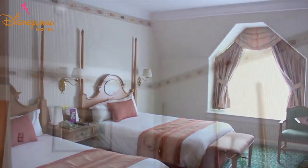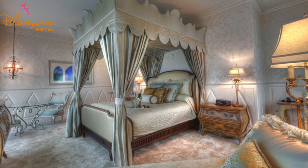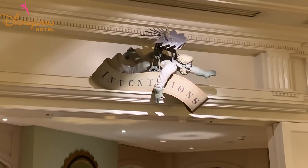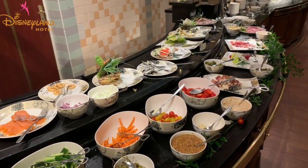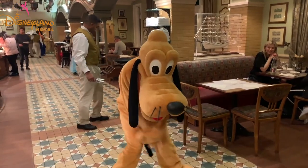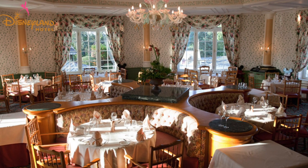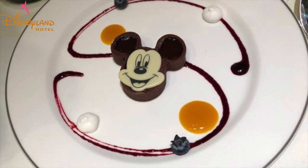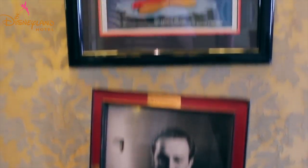All 496 rooms are luxuriously decorated and most offer amazing views of the Disneyland park. They also have larger suites for bigger groups. The hotel features two restaurants and a bar. Inventions' decor is inspired by the creations of famous inventors like Jules Verne and Leonardo da Vinci. It offers international buffets for all three meals, with lunch and dinner being character dining so you can dine along with Mickey and Pals. California Grill is a Californian inspired fine dining restaurant overlooking the Main Street Station.